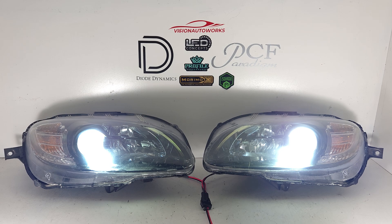We also offer lens restoration and actually full replacement lens covers that are available for the NC2 — the 2009-2015 models. We are able to get replacement lenses if your lenses are not in great shape.